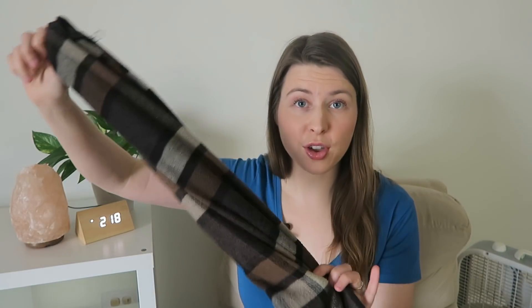Jake went ahead and donated two pieces of clothing. We have this scarf — he got a different one over the holidays and is using that one instead, so this is getting donated. And also an old pair of jeans: it got a hole in it, but he also discovered Everlane jeans which he likes a lot better.